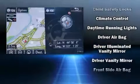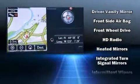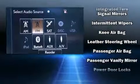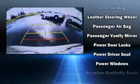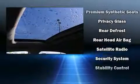Lexus ensures the safety and security of its passengers, with equipment such as dual front impact airbags, front side impact airbags, traction control, brake assist, a security system, an emergency communication system, and four-wheel disc brakes with ABS.